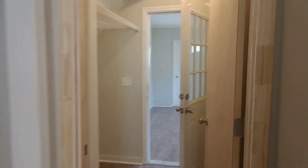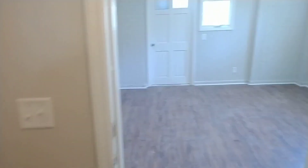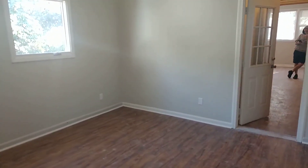Over here is the laundry room area right off the master. And then this room — we never got to do the closet in here, so it might just be like a sitting room, study area, or office. Could be any of those things, but we did not do the closet.